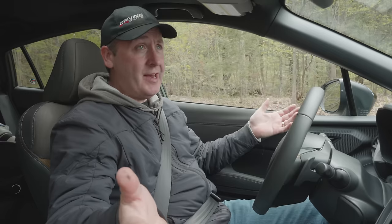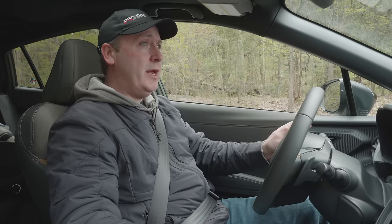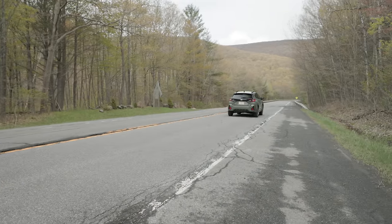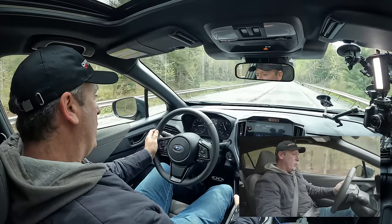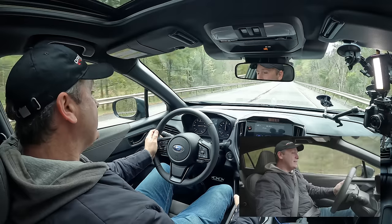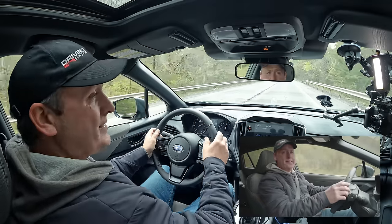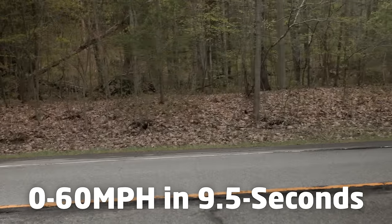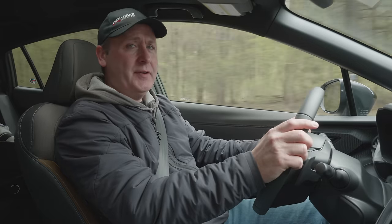I'm just going to mash the throttle and go. Off the line — 20, 30, 40, 50, 60. I think that's actually pretty good considering the class of vehicle this is. You want something faster? Get yourself a WRX. You want something faster that's also a Subaru wagon with a turbo? Outback XT — that's the next step.